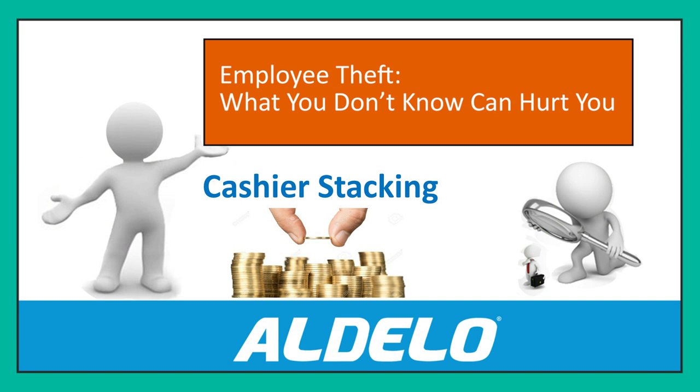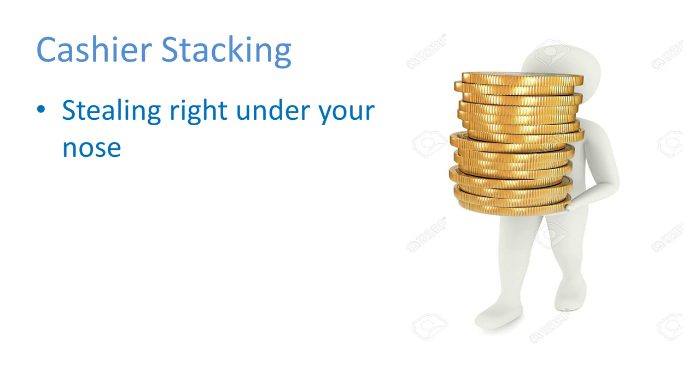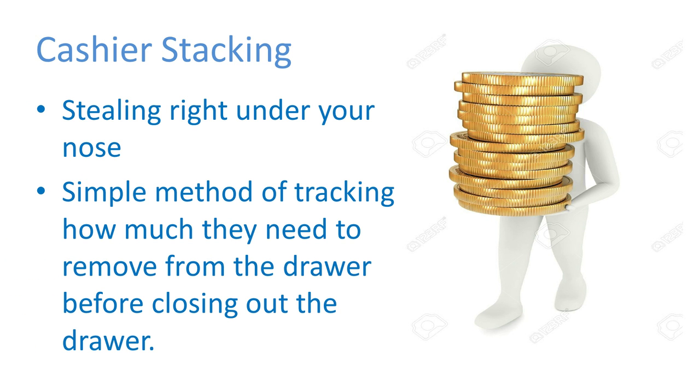I'm going to introduce you to a concept called cashier stacking. What it really is, is a way for them to steal right under your nose — you'll never even know they're doing it unless you know what to look for. It is a simple way that they track how much money they need to remove from the drawer before the end of day.